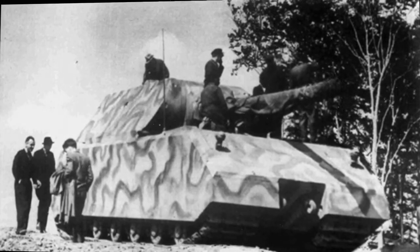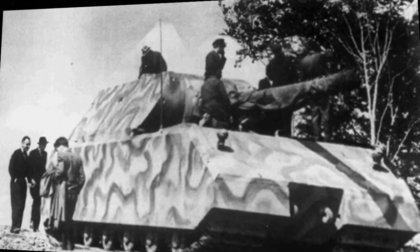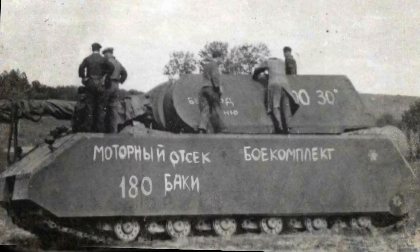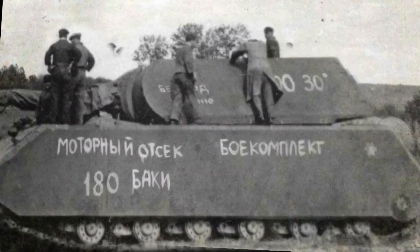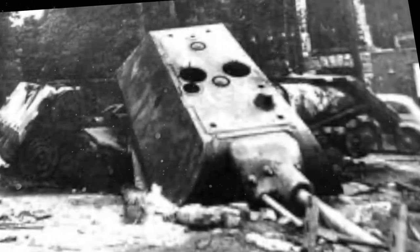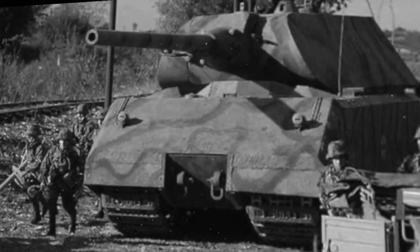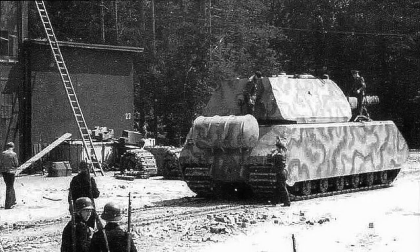The Panzerkampfwagen Maus, designed by Ferdinand Porsche, was the ultimate expression of Hitler's desire to produce an indestructible super-heavy tank. It was first proposed in 1942, but few in the German high command saw the need for this 200-ton monster. Trials began in 1943, but there were constant mechanical problems associated with the drivetrain. The tracks were driven by electric motors powered by a huge Daimler-Benz aircraft engine, but top speed was barely 12 miles per hour. The Maus had armor up to 240 millimeters thick and a 12.8 centimeter gun. Although there were plans to build 150 tanks, only two prototypes — two hulls and one turret — were ever completed.